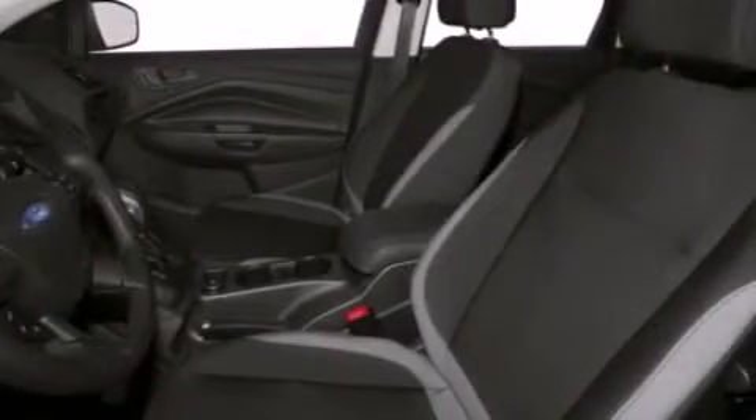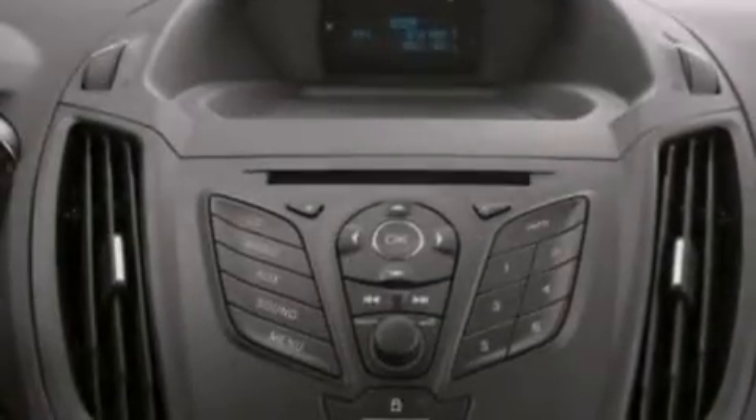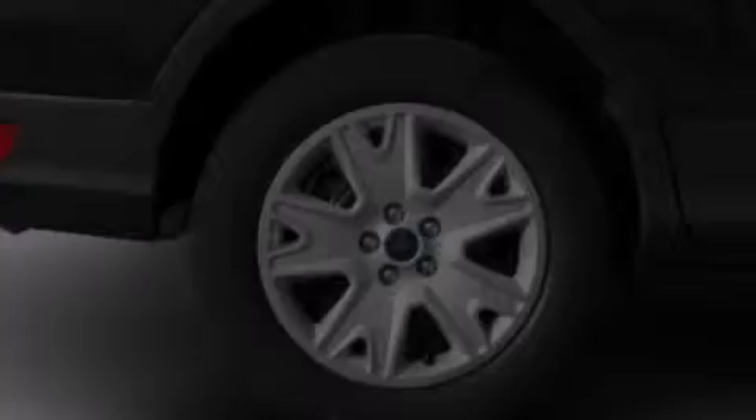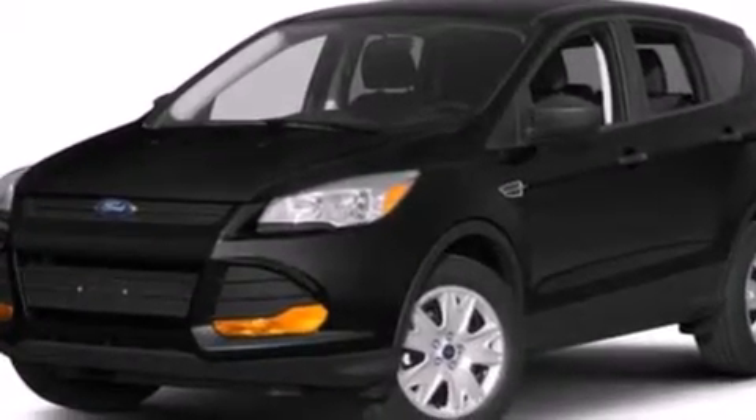The following features are also included: memory settings for the driver's seat positions so you can recall your favorite position with the push of one button, a power driver's seat, cruise control, an illuminated driver's side vanity mirror, and rear curtain airbags.